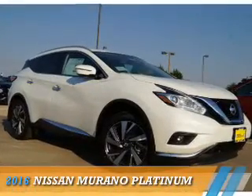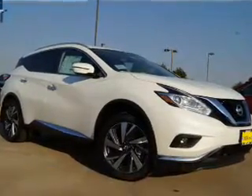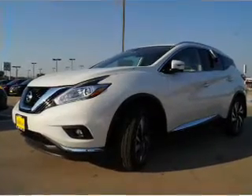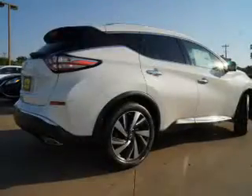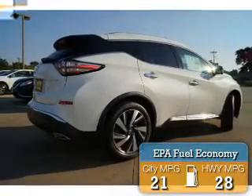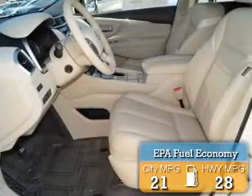Presenting the 2016 Nissan Murano. It's powered by front wheel drive, a 3.5 liter, 6 cylinder engine, and a continuously variable transmission. Great fuel efficiency saves you money by requiring fewer trips to the gas station.